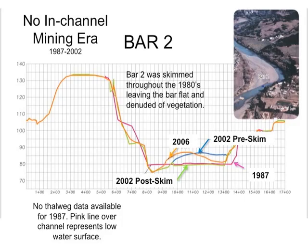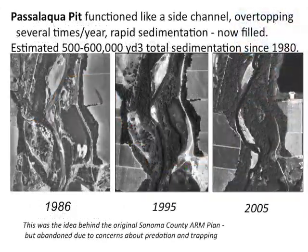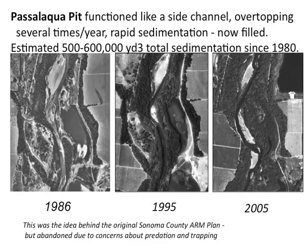So we have a way to manage sediment that's sustainable using gravel extraction. Another tool that will be talked about later is actually using the natural sedimentation of the river to fill old gravel pits and to make habitat.